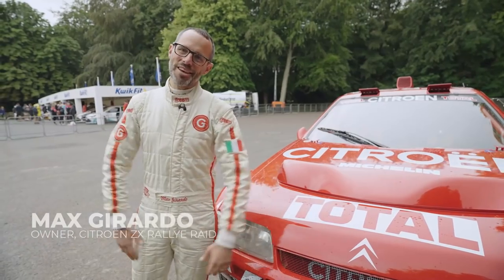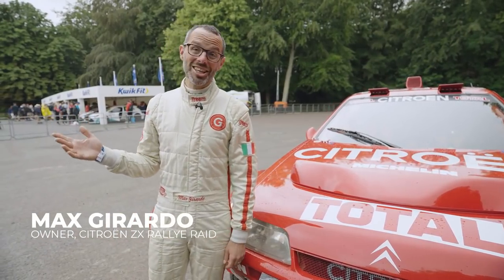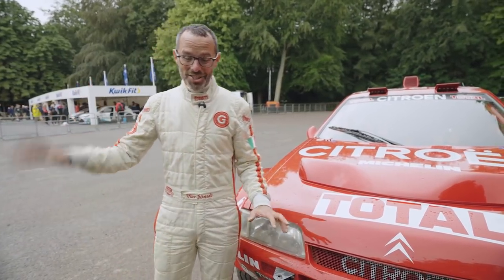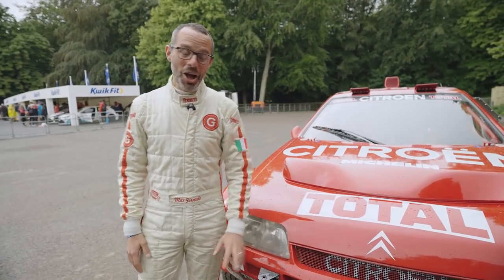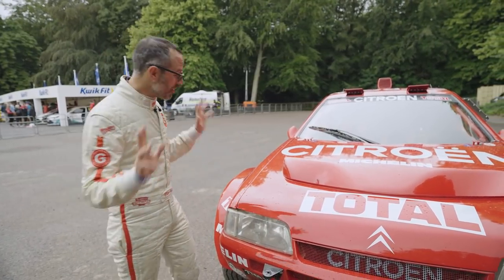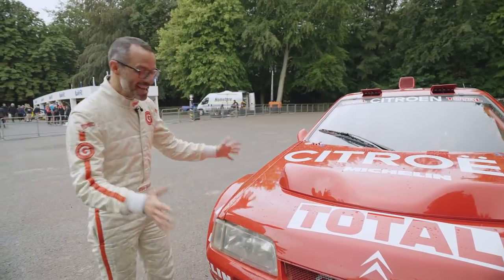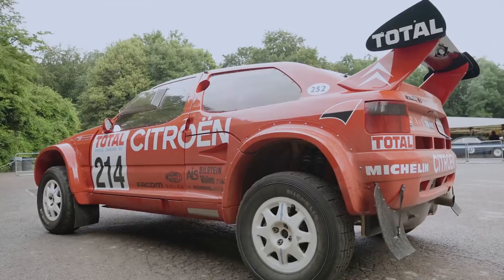We're back here at Goodwood Festival of Speed — slightly less sunny today, it's been raining, it's been sunny, and it's been pouring as well. However, not to fear, because we've got the perfect car for all weathers, for all terrain. And here it is: the Citroën ZX Rally Raid.